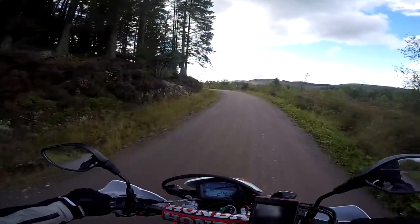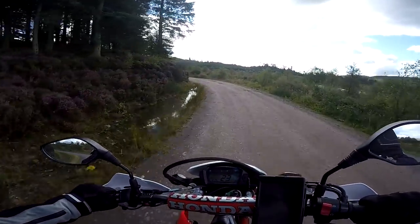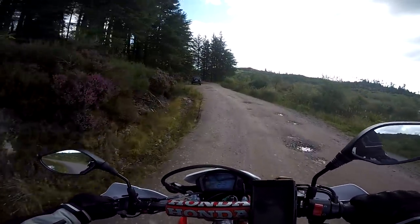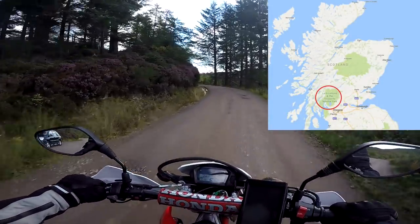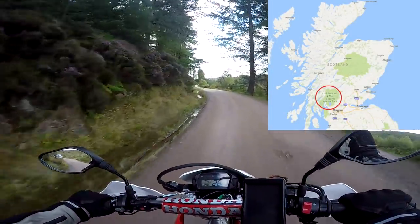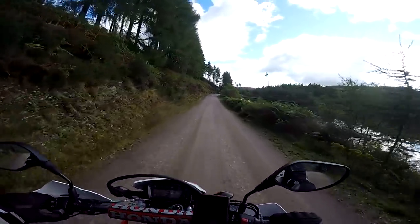Hey folks, it's the Mist and Fly here, hope you're well. I'm out and about on the little Honda CRF again and pleased to say I'm doing a bit of off-road work because I've found this amazing trail. I'm up in the Trossachs, Loch Lomond and the Trossachs National Park, just north of Aberfoyle three or four miles, and there's this brilliant trail.